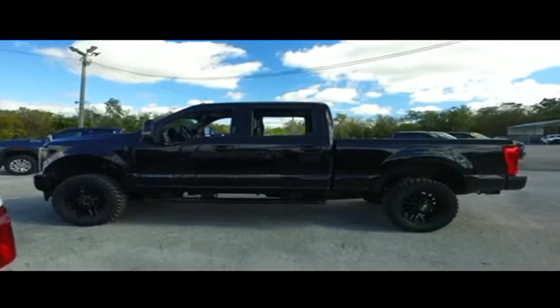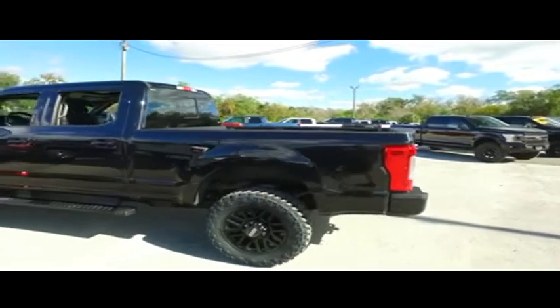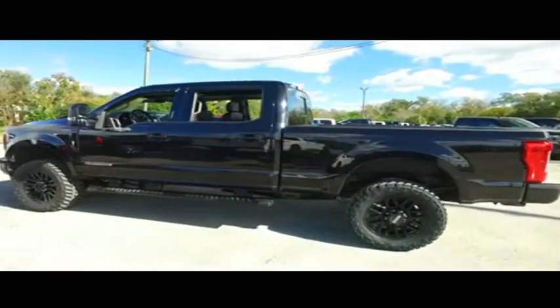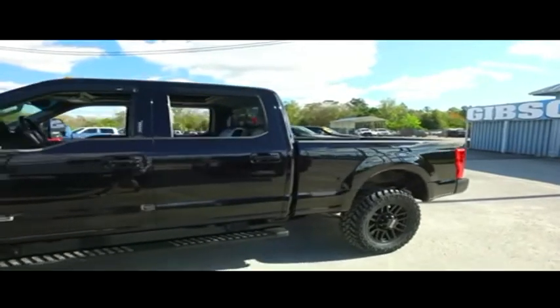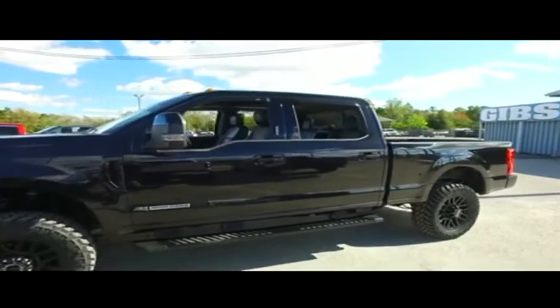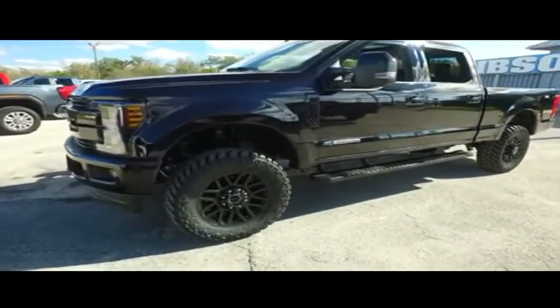Gibson Truck World is located in beautiful sunny Sanford, Florida. We have the best pre-owned light-new selection of trucks in the entire country. Today, Gibson Truck World proudly presents this beautiful 2019 looking extreme, luxurious F-250 machine with that V8 6.7 liter Power Stroke turbo pumping, thumping muscle.